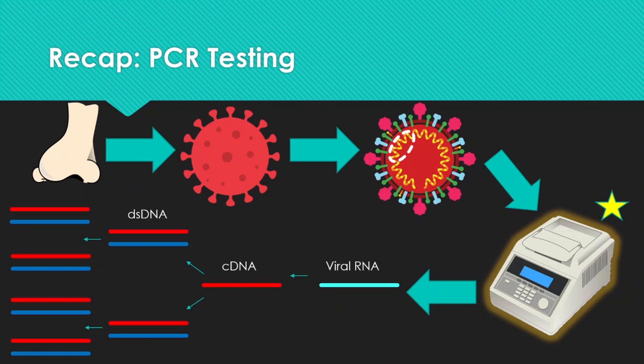Let's first have a recap on the current technology used for detecting COVID. This is the PCR test, the most commonly utilized technology these days to detect the SARS-CoV-2 virus. First, you do a swab sample of the nasal cavity, and then it goes through a reaction called polymerase chain reaction, PCR, with a specialized machine, to amplify the viral genetic material and therefore detect it. I have a detailed video at the corner you can check for how it works.